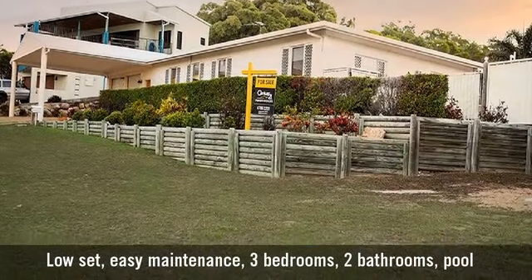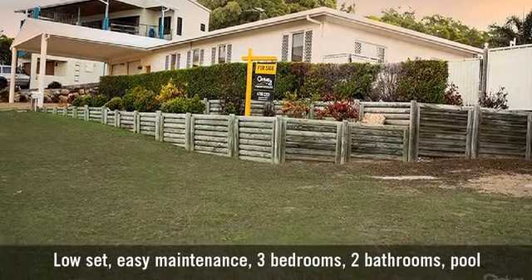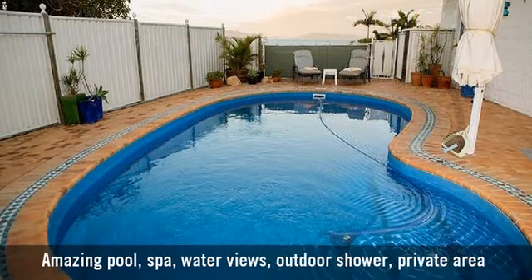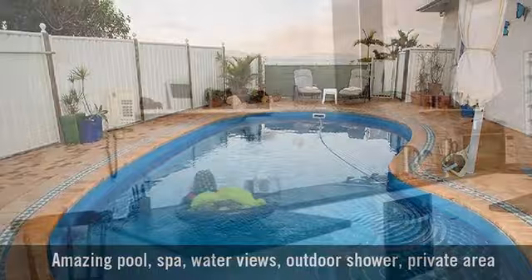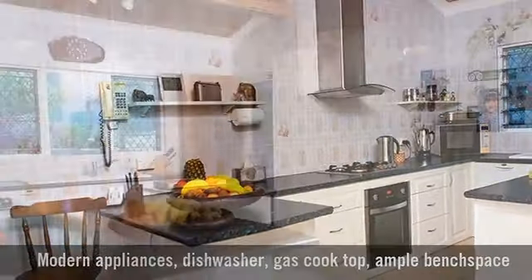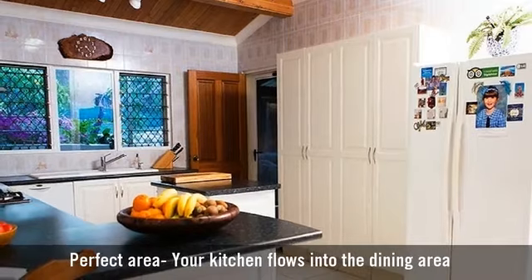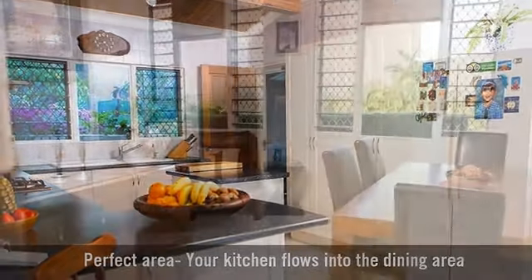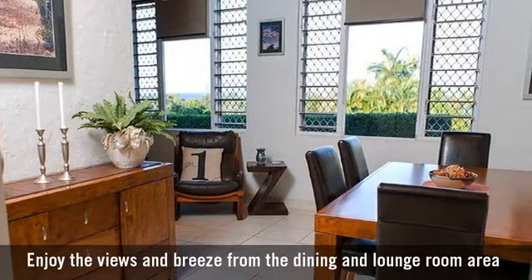For sale is a stunningly presented single-storey home, featuring a heated saltwater pool and spa, a beautiful modern gourmet kitchen, spacious open-plan living and dining areas, and breathtaking ocean views.